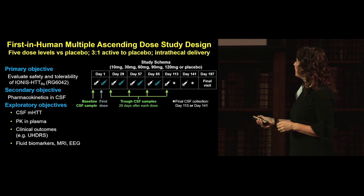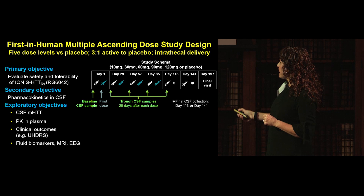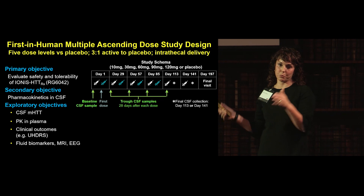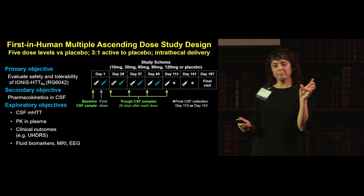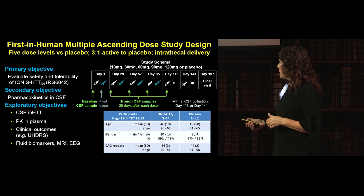The study schema used ascending doses of 10, 30, 60, 90, 120 mg, or placebo. Patients came in for a baseline CSF sample on day one, received the dose, and returned at days 29, 57, and 85, receiving four doses over three months. They were then followed up for four months, making it a seven-month study in total. An independent data safety monitoring board reviewed data from each cohort before proceeding to the next dose level.